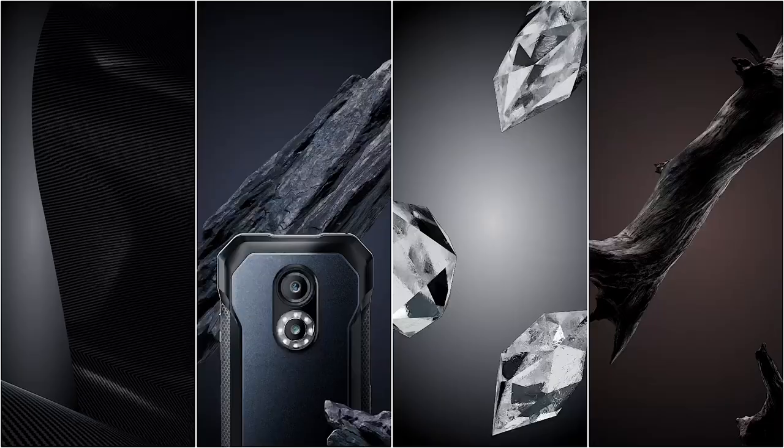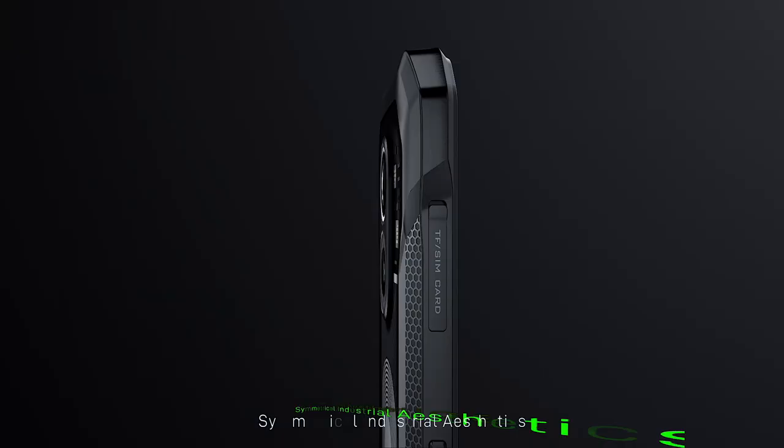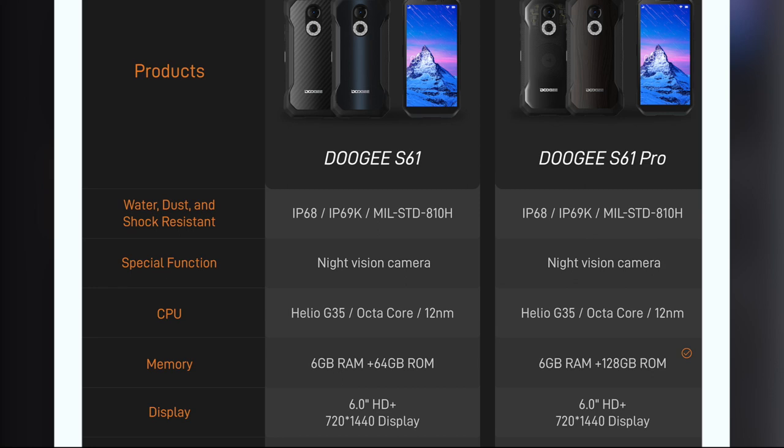The main differences between the standard and pro versions: the standard S61 packs a 20-megapixel primary camera and an 8-megapixel front-facing camera.